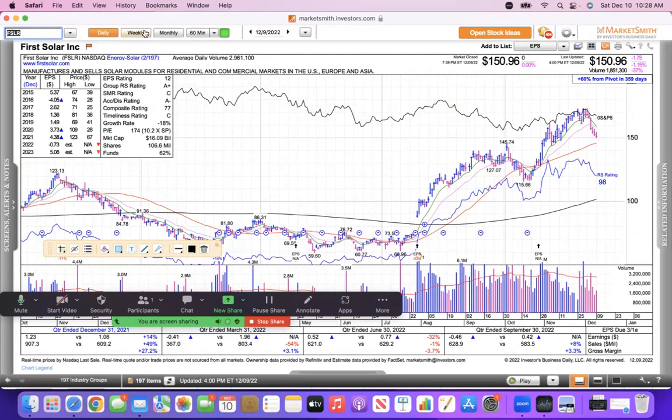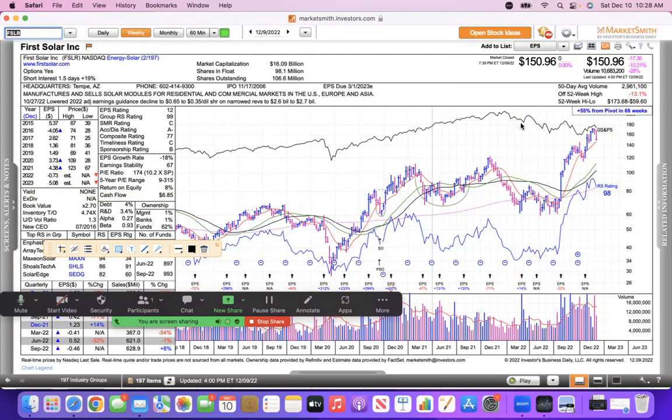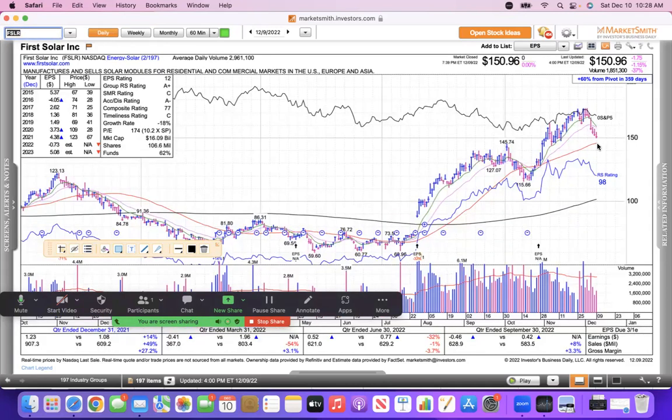First Solar had a really bad week — it was down about 13% off its high and down more than 10% last week. Looks like it has a date with its 50-day moving average. What I would do is just wait for the bounce on this one.